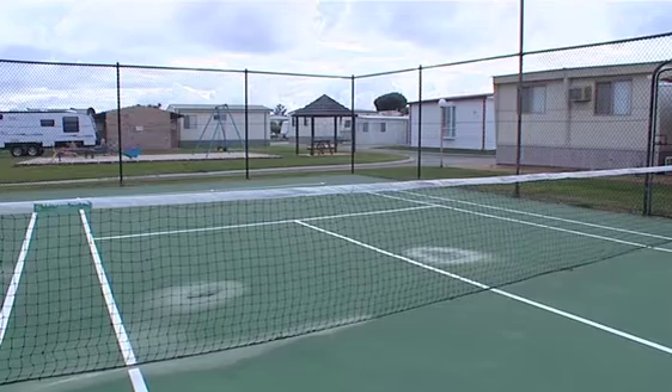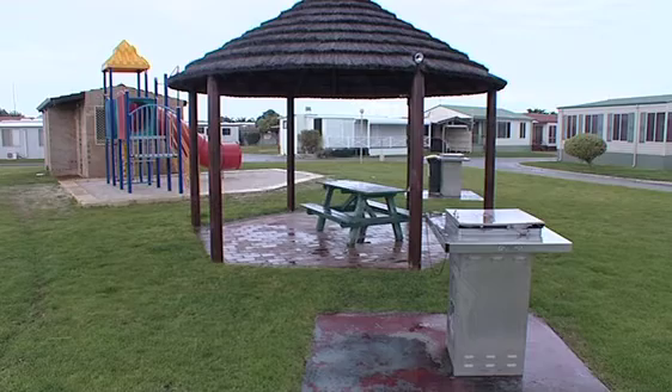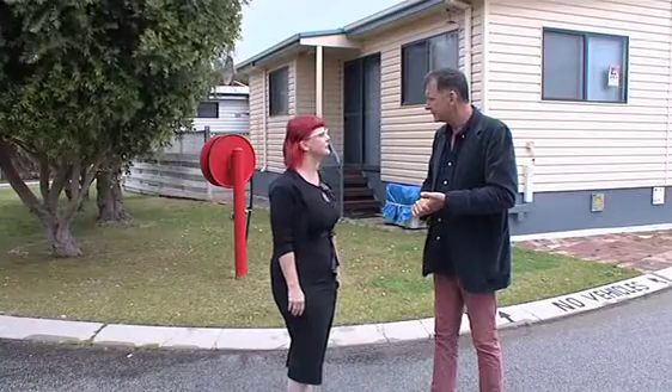So I presume there's a pool? There is, there's tennis courts, there's a recreation centre with pool table, and table tennis. Oh, fantastic! And all the grounds are looked after by a caretaker, so it's just a lock and leave. It's great.